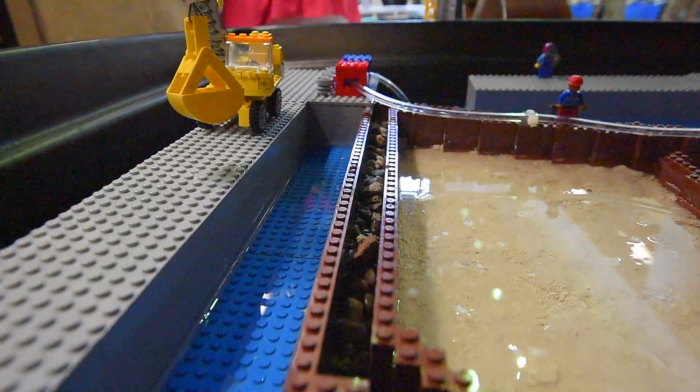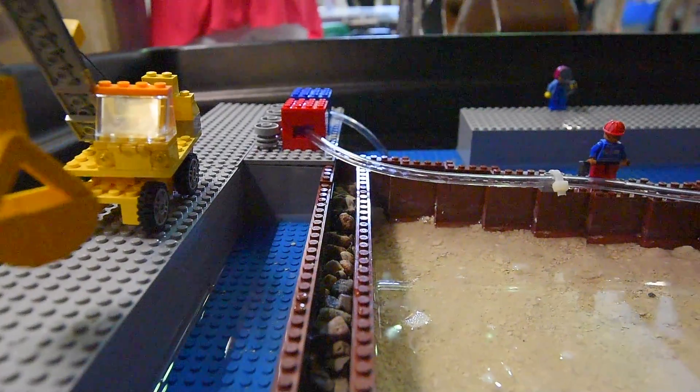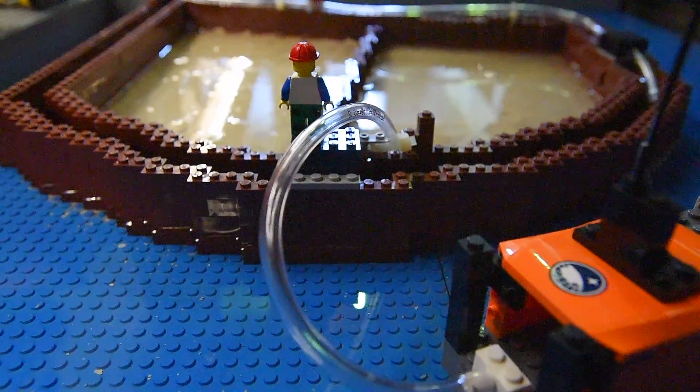The majority of Stage 2 now is to dredge the contaminated sediment that's located outside of the facility. I can't really show it very well in here, but the contaminated sediment is located in the surrounding area.